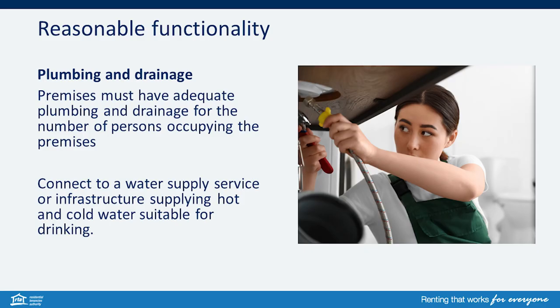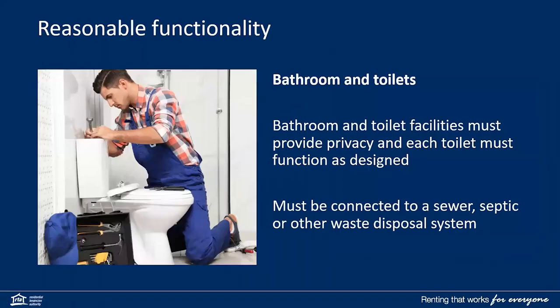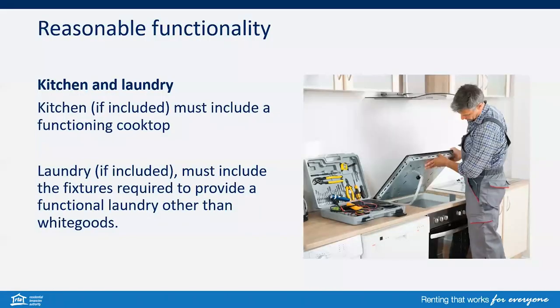Now we look at reasonable functionality. The premises must have adequate plumbing and drainage for the number of persons occupying the premises and be connected to a water supply service or infrastructure supplying hot and cold water suitable for drinking. The bathroom and toilet facilities must provide privacy and function as designed. They must be connected to a sewer, septic or other waste disposal system. For kitchens and laundries, if included, the kitchen must have a functioning cooktop and the laundry must include fixtures required to provide a functional laundry.